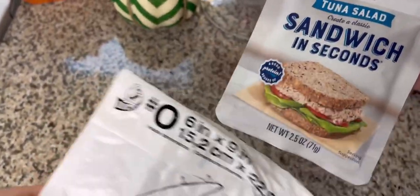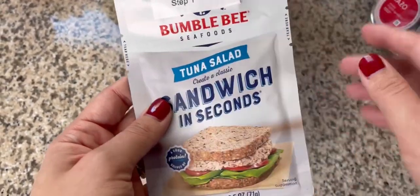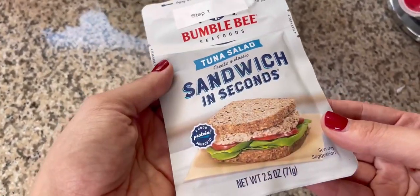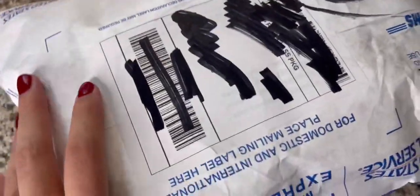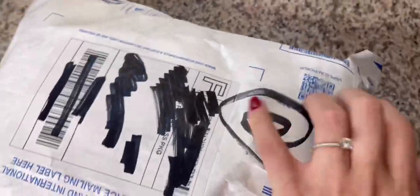This one was definitely a new one for me — a packet of tuna labeled 'Step One.' I'm so confused, this is a joke. Step one to what? And why would somebody send this in the mail? That's what I want to know.